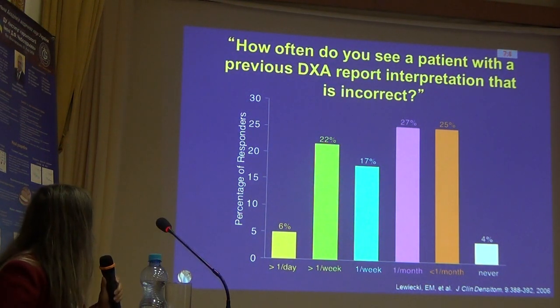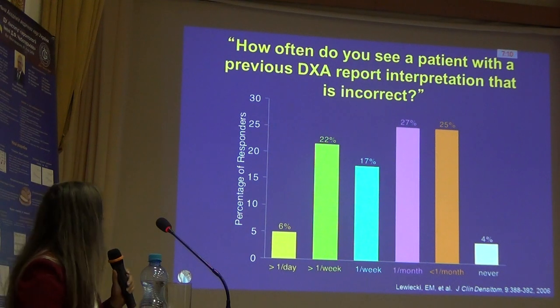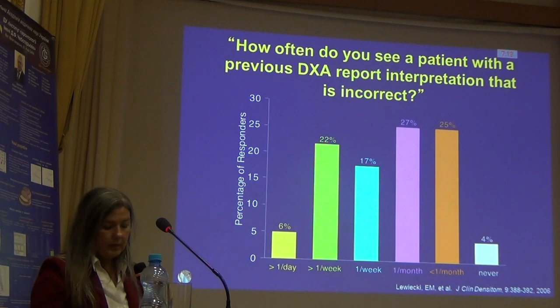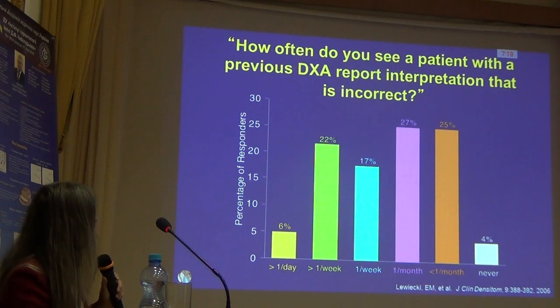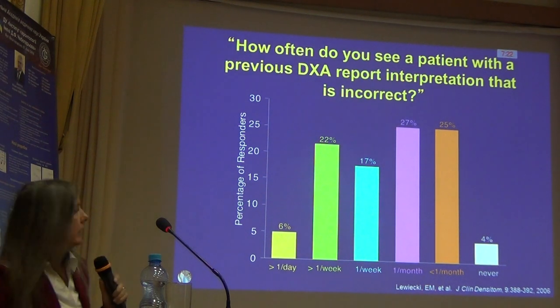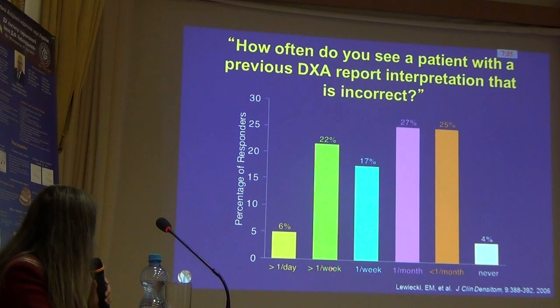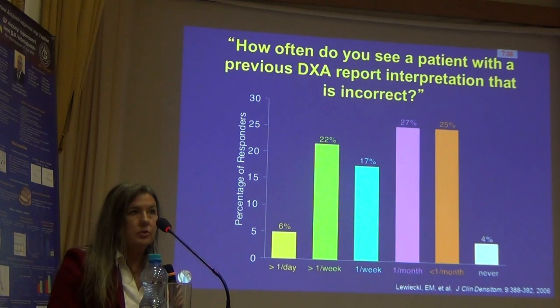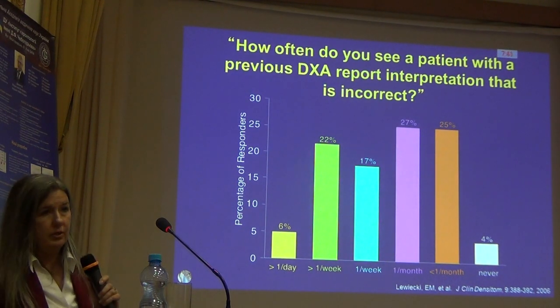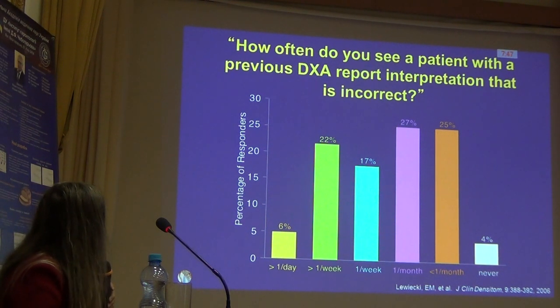This is actually an old study, done through the International Society for Clinical Densitometry. They polled their members, requesting them to complete a survey about how often they saw inappropriate DEXAs in their practice. Unfortunately, almost 50% saw errors greater than once a week or once a week, and when we look at the group that says once a month, almost 70% of our clinicians are seeing errors in their practice. This can lead to inappropriate diagnosis and inappropriate use of medications.